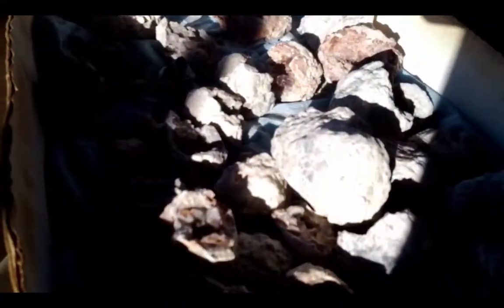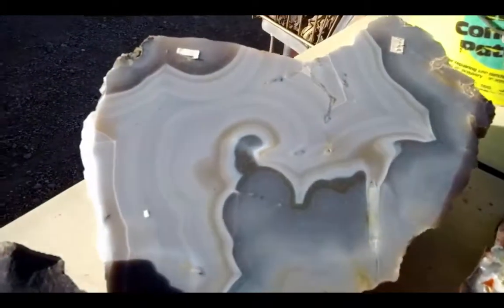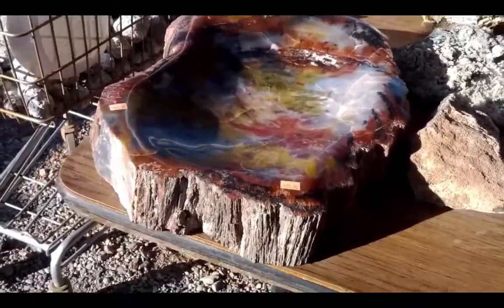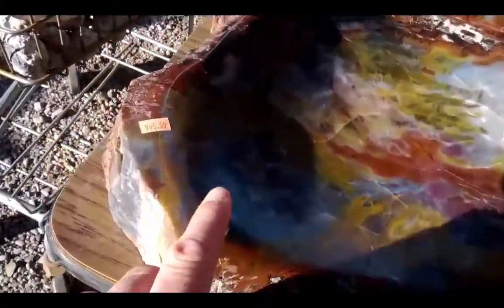Here we have some geodes. Here we have a gorgeous piece of agate, and here we have a beautiful petrified tree slice — only for $9.95. Let's get a nice close-up. Gorgeous.